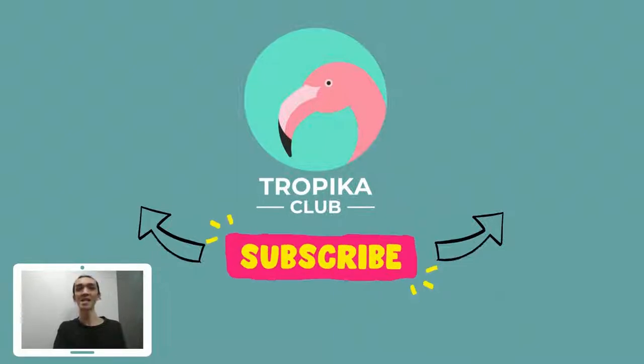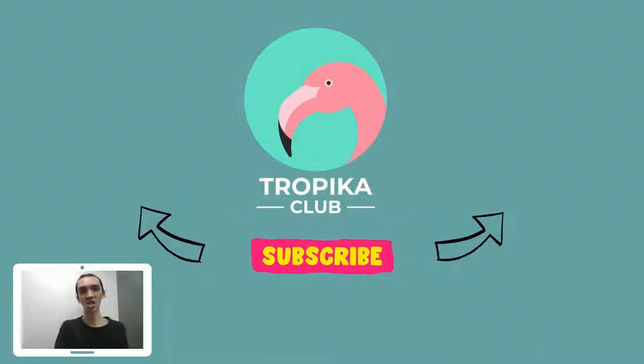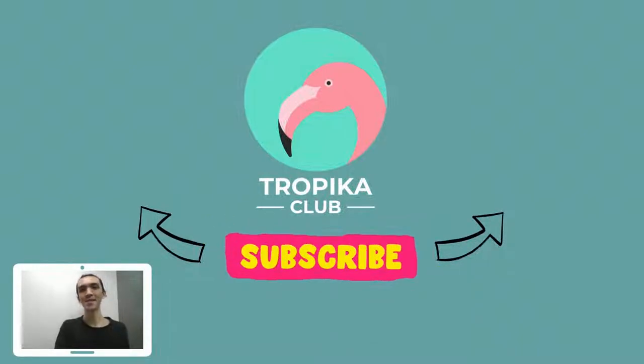There you have it — Tropica Club Magazine's Top 10 Best Steamboat Buffets in Singapore. Got any comments or feedback? Do share them in the comment section. Like and subscribe to our YouTube channel to get more exciting videos coming your way, and do check out our other videos on all things Singapore. Goodbye and see you on the next episode.